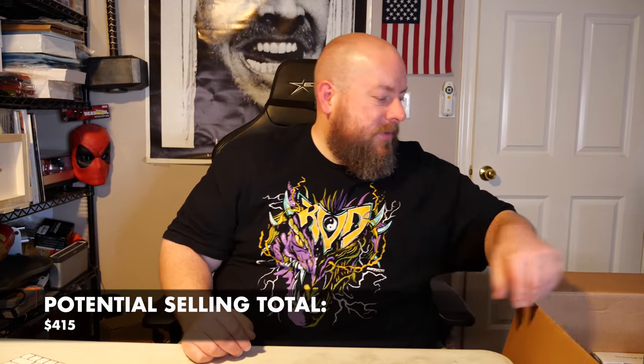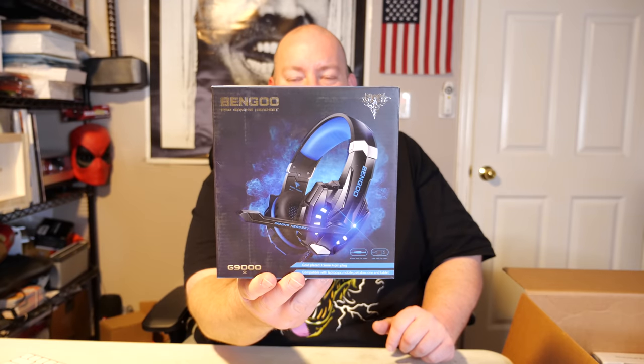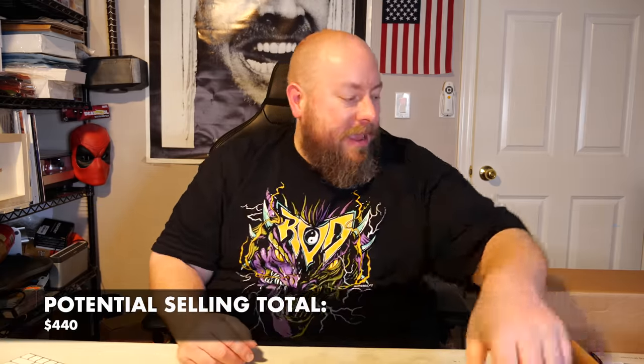We've got a Bingo Pro gaming headset — the brand is Bengoo. If you're going to start a company, naming it Bingo is an unusual choice. It's still all factory packaged inside. This is an off-brand, not an expensive brand — about $25 to $30 for that gaming headset.